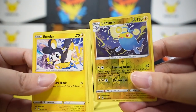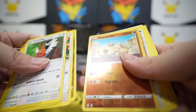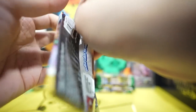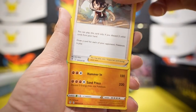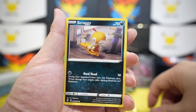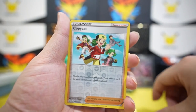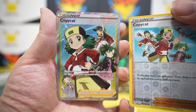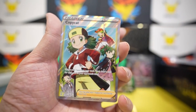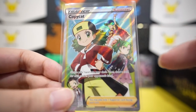Emolga, Lampent holo, nothing, Talonflame. Green card, Hippopotas reverse. Energy, Green Ball, Zinnia's Resolve, Hippowdon, Fletchling, Scraggy, Dimple, Hippopotas, Litleo, Copycat reverse — into Copycat! Copycat into Copycat! I mean it is something — I didn't get this before so I'm still happy. But let's hope this is not the only hit from this box.